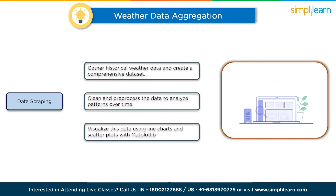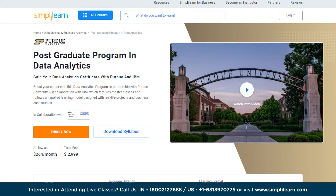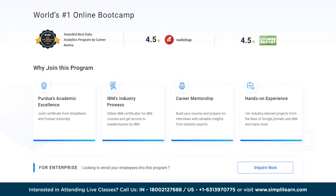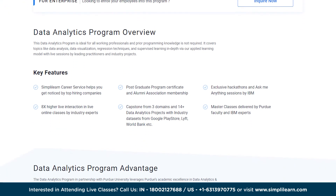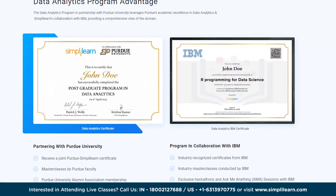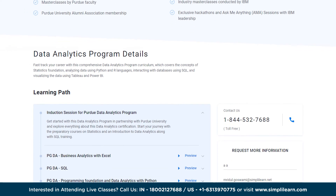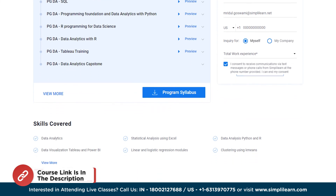If you aspire to be a part of this digital world, consider enrolling in the postgraduate program in data analytics. This program, developed in collaboration with IBM and in partnership with Purdue University, offers master classes and follows an applied learning model that includes real-life projects and business case studies. Ideal for working professionals, this program requires no prior programming knowledge and covers data analysis, data visualization, regression techniques, and supervised learning. Find the course link in the description box for more details.